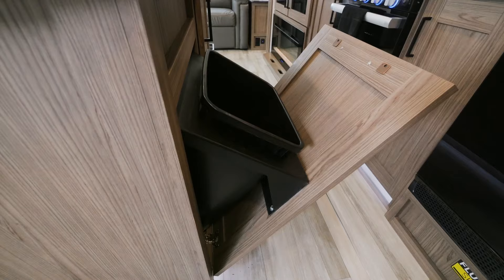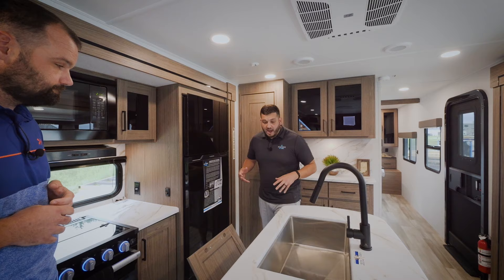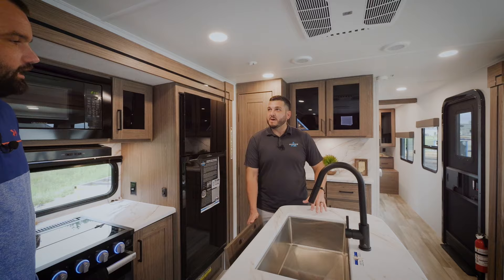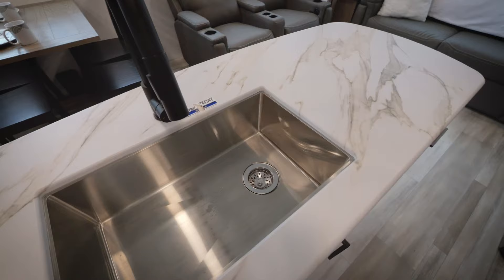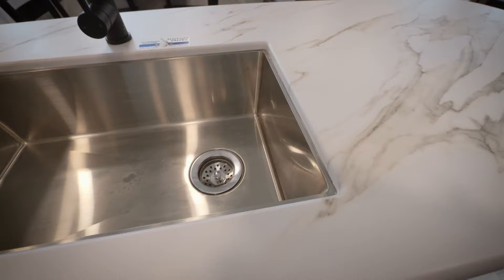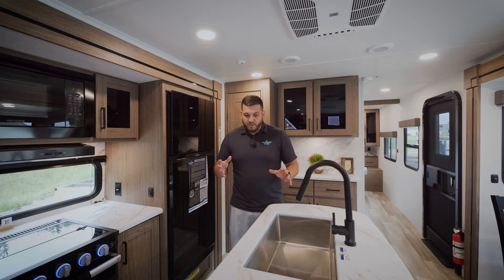Another unique feature is a pull-out trash can — a dedicated place for it in every unit. We looked at the area underneath the sink, which most floor plans don't utilize very well. We went to a side-drain sink, moving the P-trap and all the plumbing out from underneath the sink to unlock that unused space. It's very convenient — most RVers struggle to find a good place for their trash can, and we thought of that.